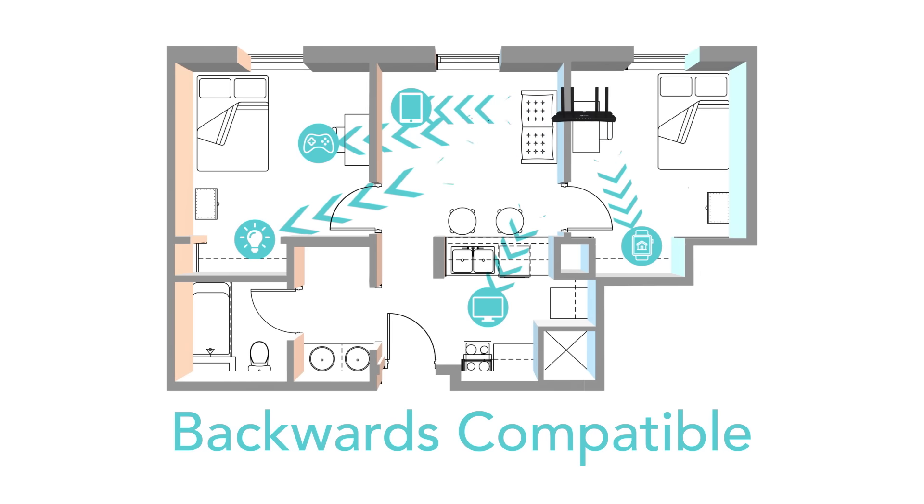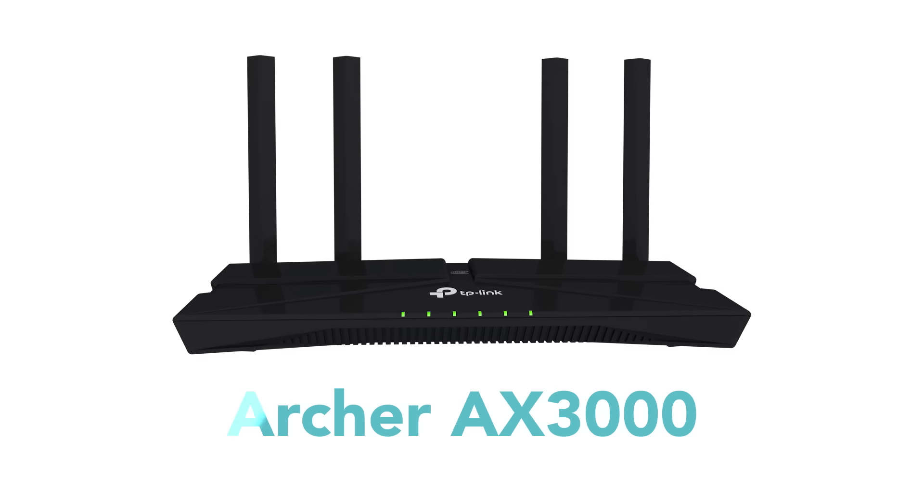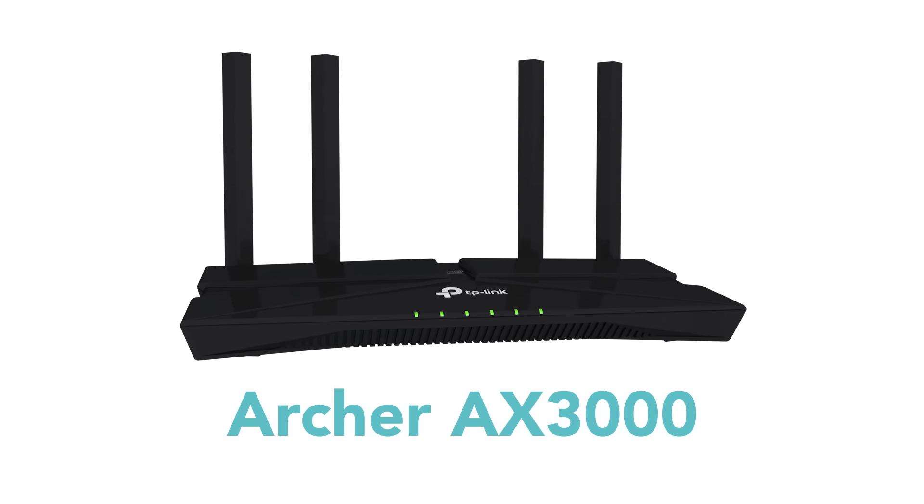Archer AX3000 is backwards compatible, so you can connect all your older and current devices. Archer AX3000 — the future of home Wi-Fi.